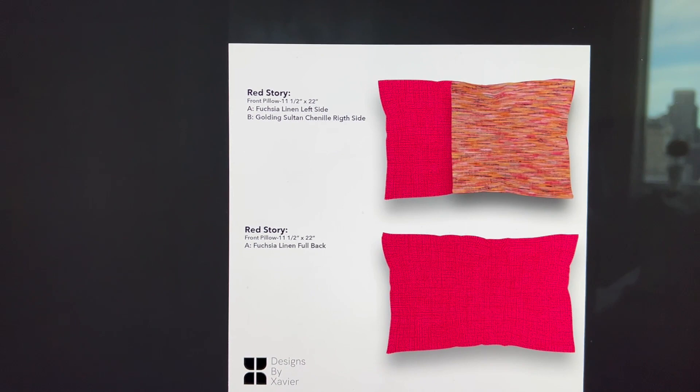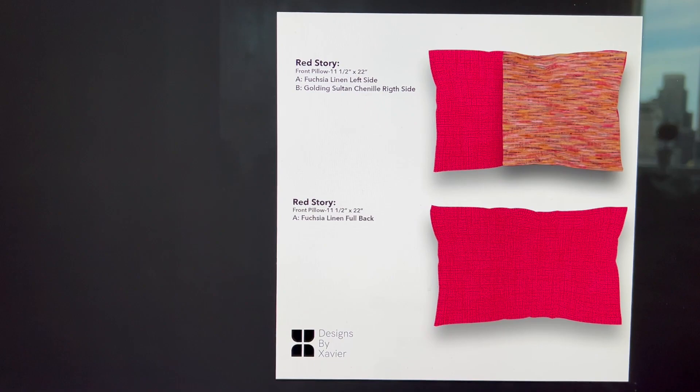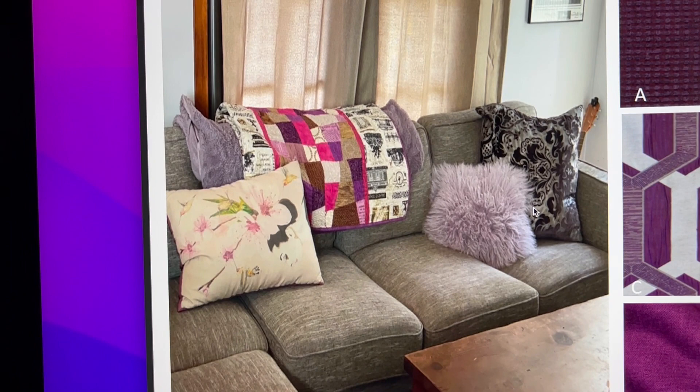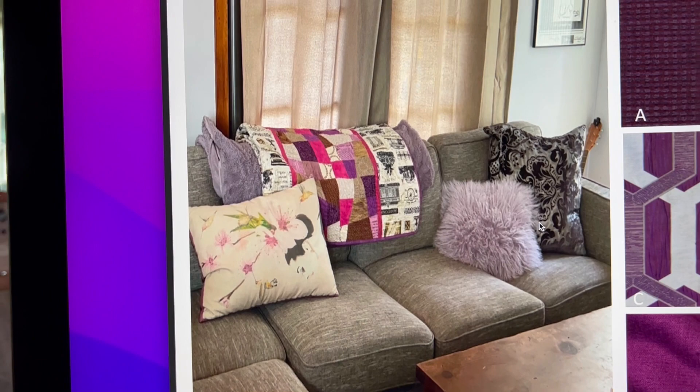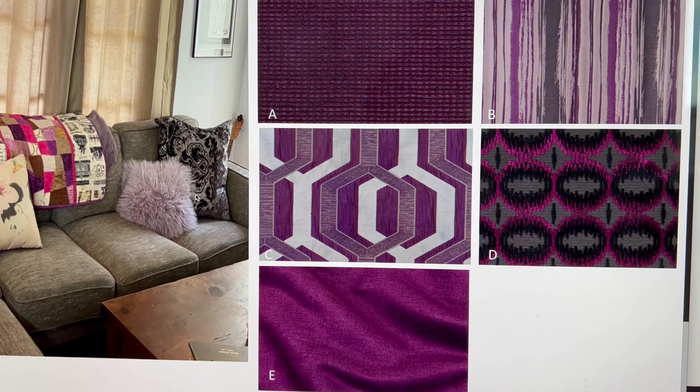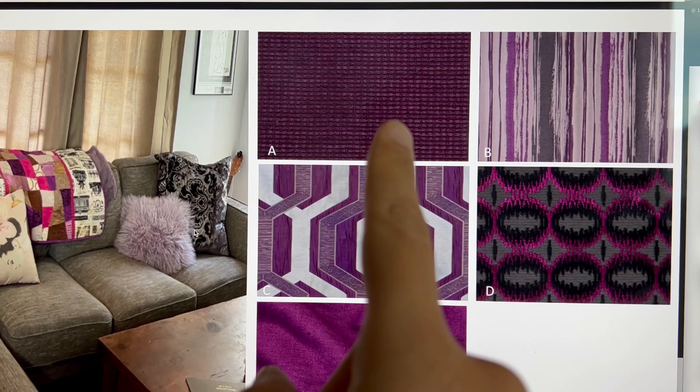She was so impressed with the presentation that she wanted me to do her secondary living room, which is more of a plum lavender color story. As you can see, these pillows need a huge makeover — her color story is more lavender, lilac, and a little bit of gray. So I sourced these five fabrics for her, and she loves a lot of bold prints and more geometric prints.